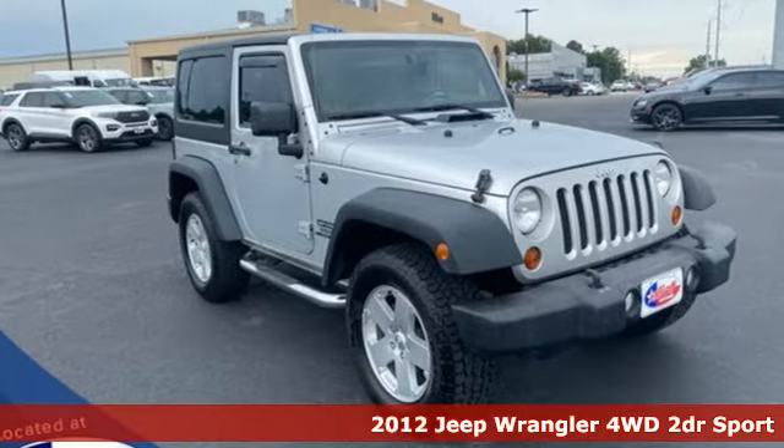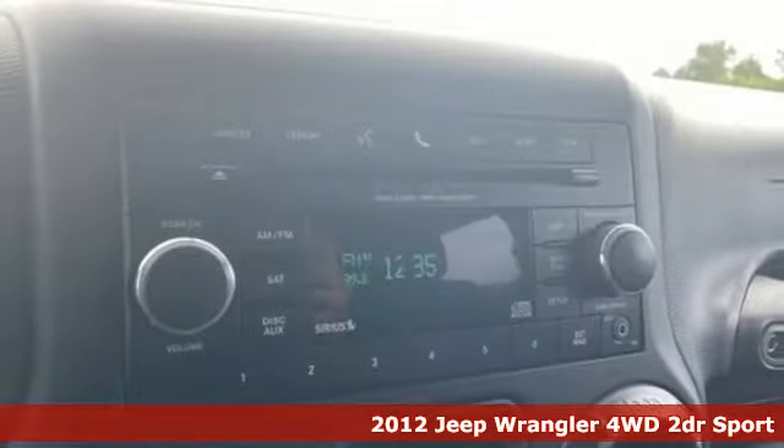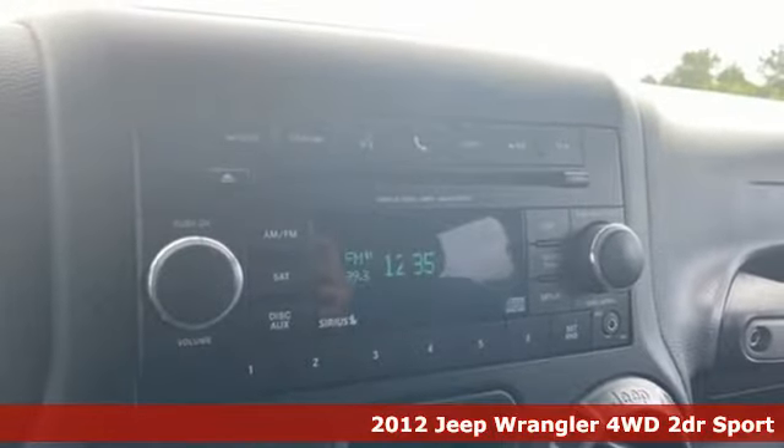It's a 2012 Jeep Wrangler. Everywhere you want to go, anything you want to do, Jeep takes you there.